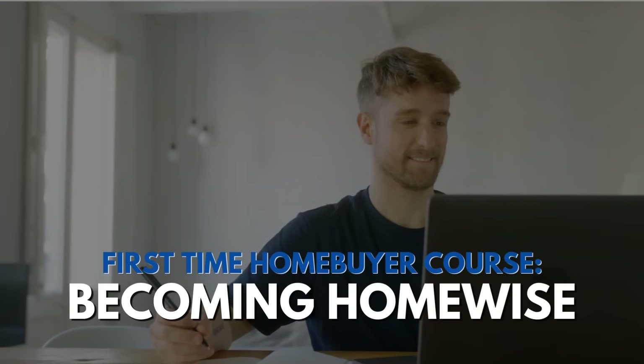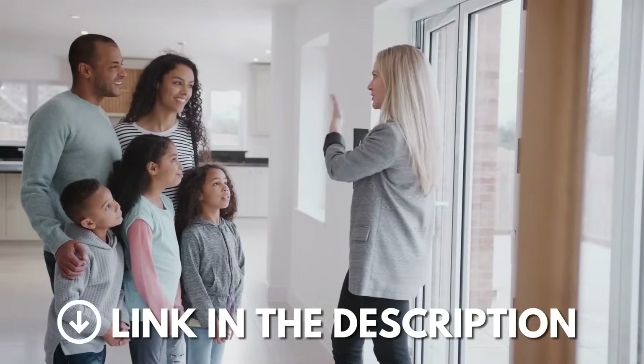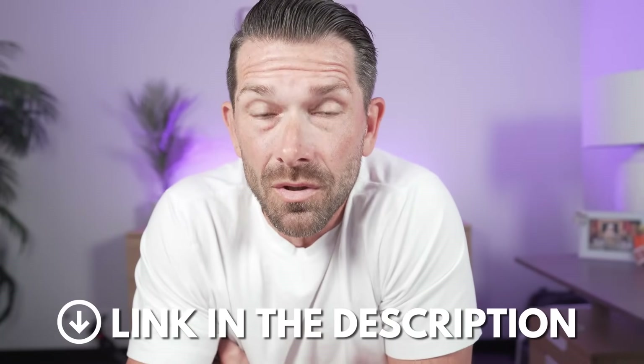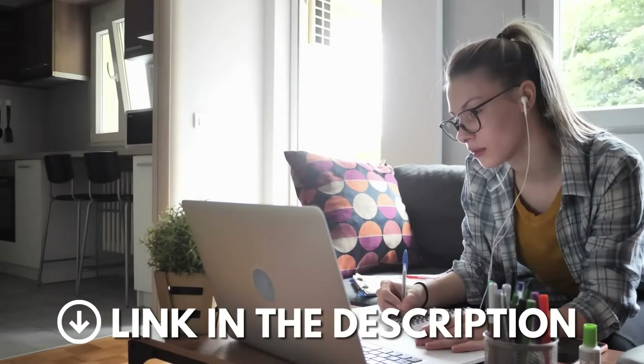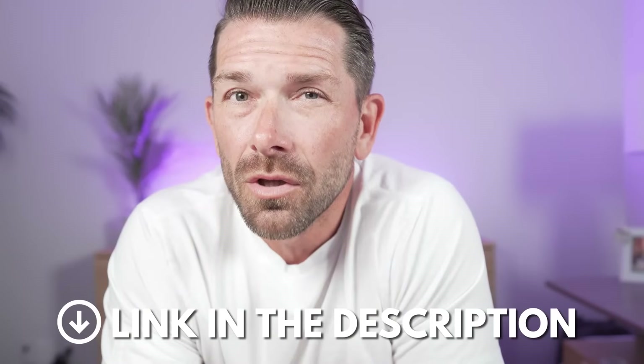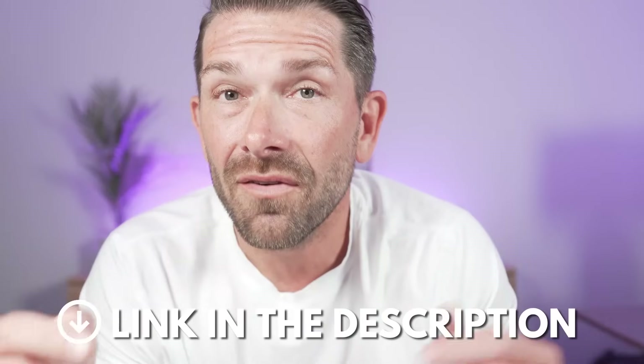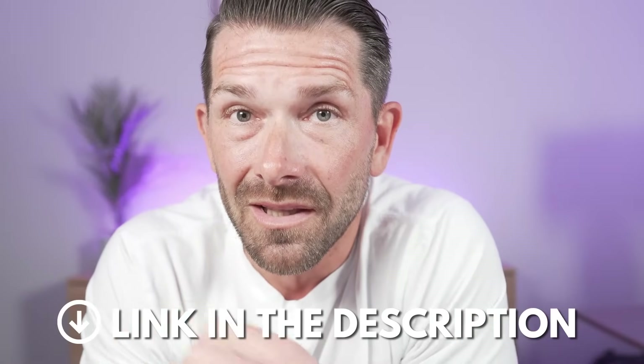Before we talk about loan limits, I want to mention a first-time homebuyer course I created to help guide homebuyers through the process from A to Z. If you're just starting out and not sure where to begin, check out Becoming Homewise, which is linked below.